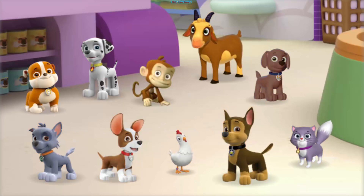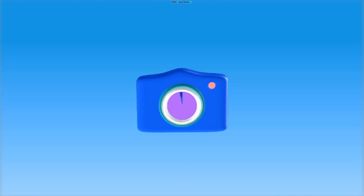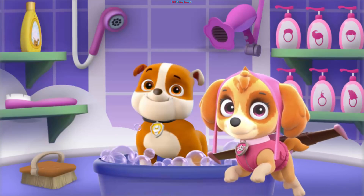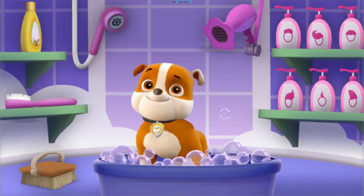Rubble! Rubble! Pawesome! All right! Pups away! Let's build up the perfect look for Rubble!